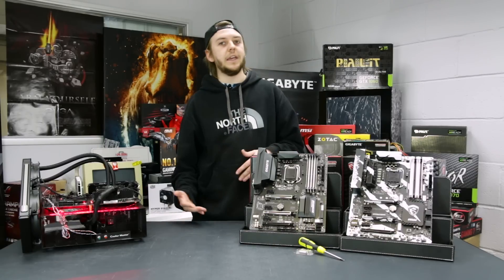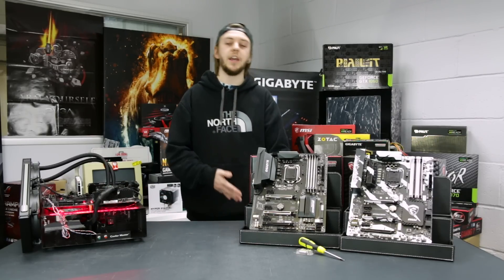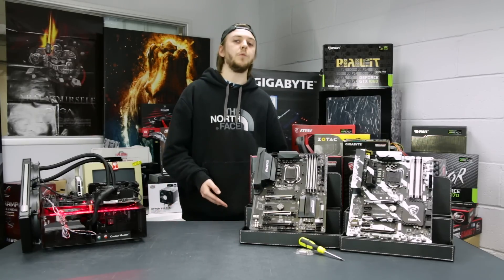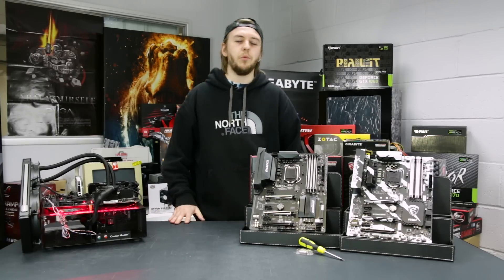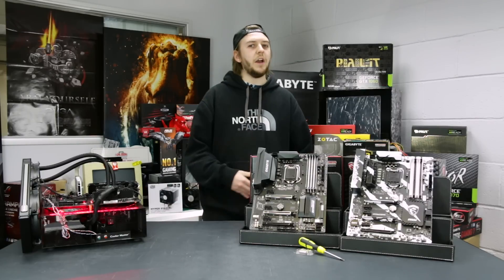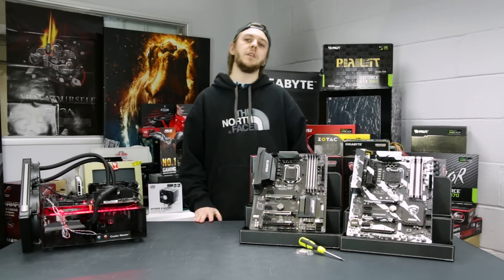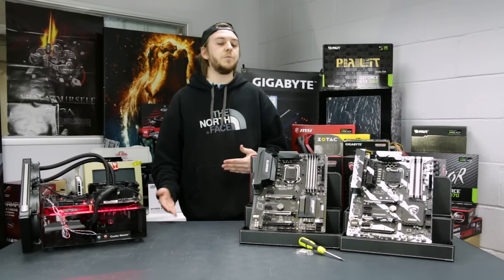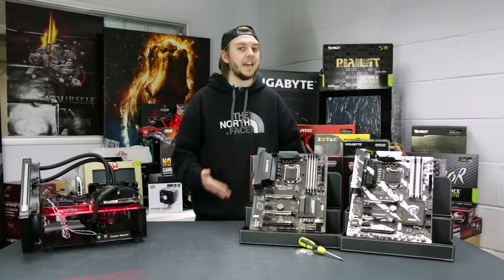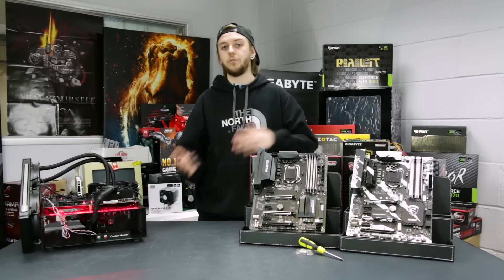Something we've glossed over a little in this overview is the Z270 platform itself. Most benchmarks we've seen do reveal that the 7700K will outperform the 6700K, even just marginally, on the Z270 platform rather than Z170. This comparison was more from an upgrade perspective, so forgive us for not testing everything on Z270 as well. You might not necessarily be upgrading for performance benefits, but how about to get on the new Z270 platform? This was designed and developed in tandem with Kaby Lake CPUs, so there are a few features that might interest you.